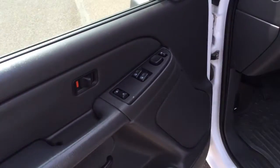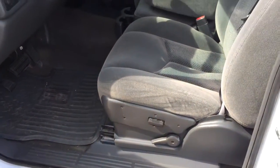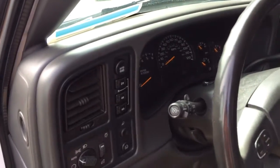Power windows, power door locks, power mirrors, power driver seat, push button four wheel drive with auto four wheel drive option.